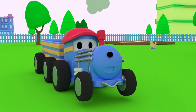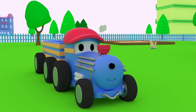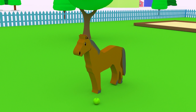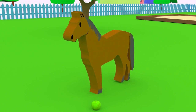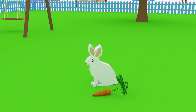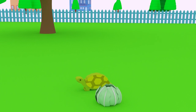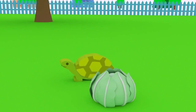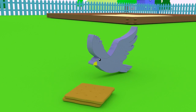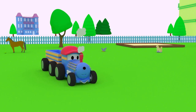We learned so much today, Ted! Shall we see if we can remember everything? Dogs like to eat bones! Horses like to eat apples! Cats like eating fish! Rabbits eat carrots! Tortoises eat lettuce! And birds like eating crackers! Everyone is fed! Well done, Ted! See you next time, my friend!